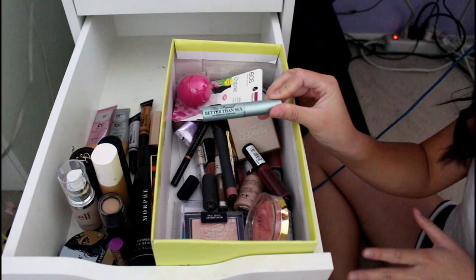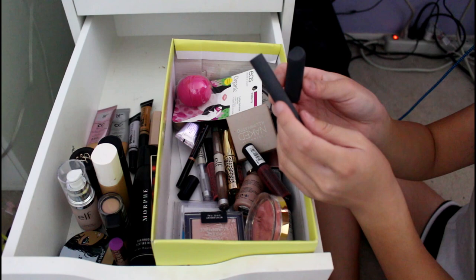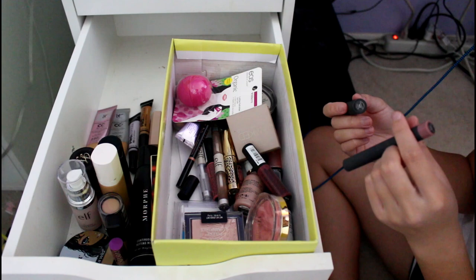This is my old sample size of the Too Faced Better Than Sex Waterproof Mascara — I used it just to try it out. This came with a Sephora gift. I don't think it's cruelty-free. It's Bite and it's in chai and glaze — so yeah, lip products.